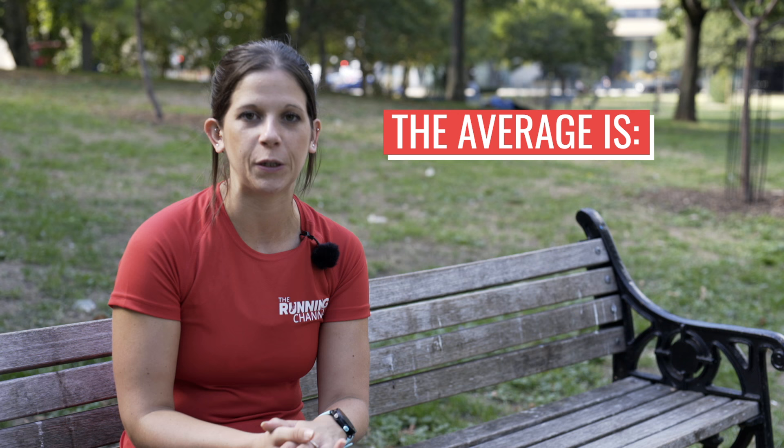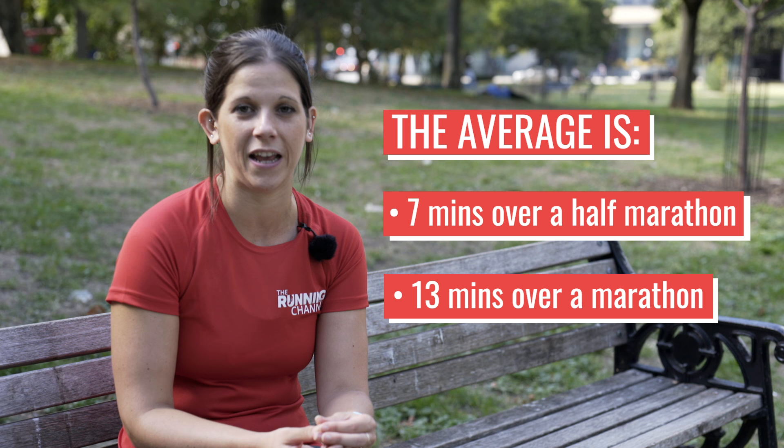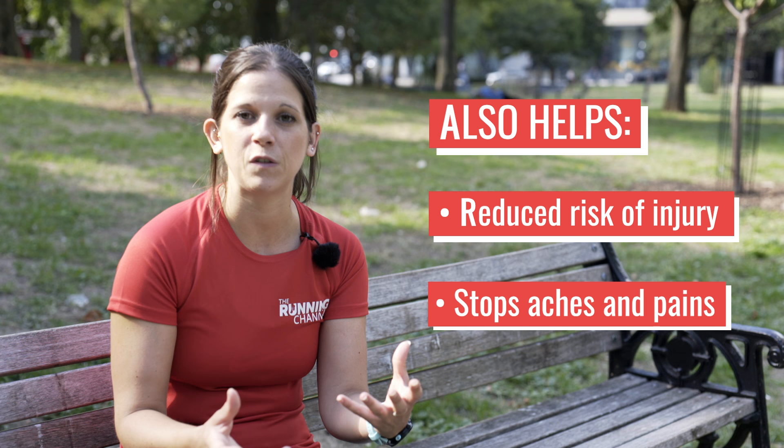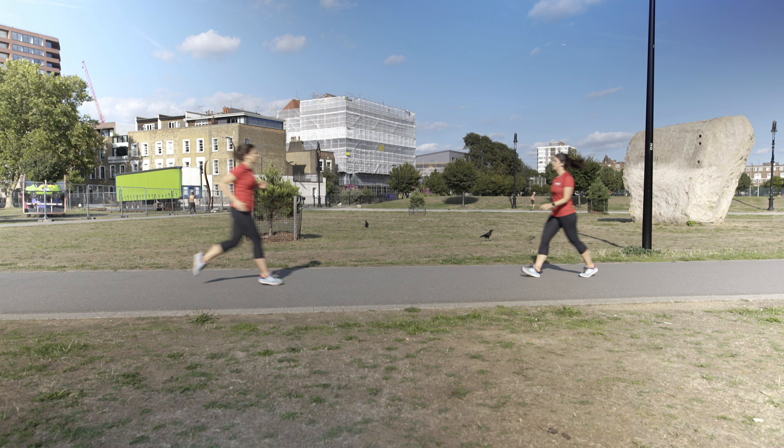By combining running with walking, you can actually find that you speed up your times. The average for people using the run-walk method is seven minutes faster across a half marathon and a whopping 13 minutes for people running marathons. The great thing about it is that it breaks your run down into manageable chunks, reduces the risk of injury, and can help you stop getting aches and pains afterwards. It's great for beginners who don't quite have the cardio fitness yet to run for long periods of time, because it means you can carry on going a bit longer and build up to those longer runs.